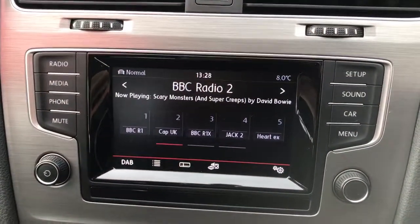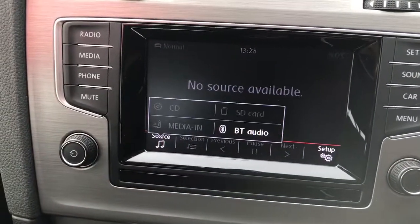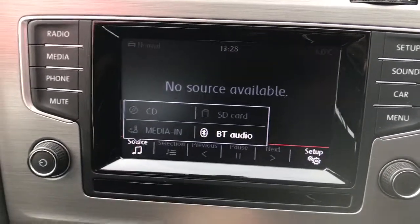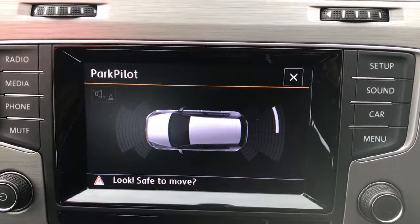This touchscreen media system gives you digital radio, a host of media sources that include Bluetooth media player, SD card and CD player. Once I pop the car into reverse, you'll see the Park Pilot system kicking in there too.